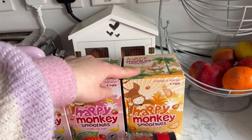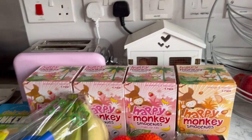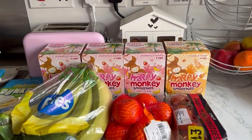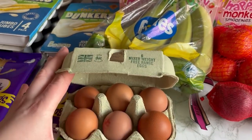I got some smoothies. I thought I ordered two of the orange and mango and two of the strawberry and banana — I'll have to check, but anyway it's fine, they will drink it. I got some eggs and they're all fine.